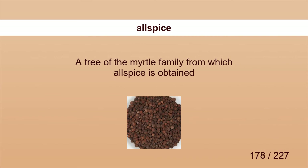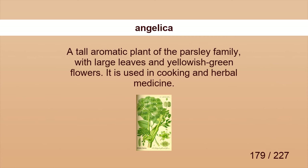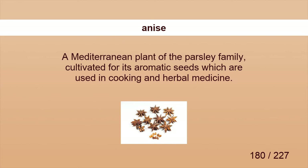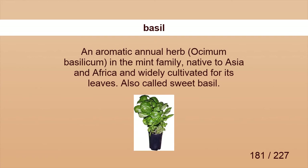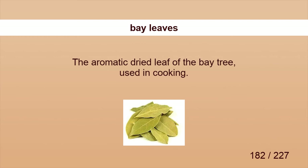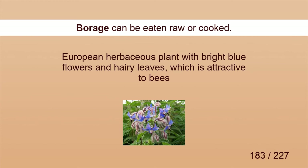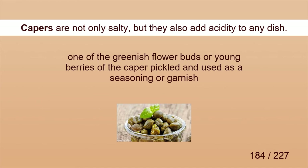Allspice. Add butter, nutmeg, cinnamon, and allspice and blend well. Angelica. Angelica is largely used in the grocery trade, as well as for medicine. Anise. Aniseed, or anise, is often used to add flavor to desserts and drinks. Basil. Add a few leaves of fresh basil to the salad. Bay leaves. Bay leaves are the dryer sheets of the kitchen. Borage. Borage can be eaten raw or cooked. Capers. Capers are not only salty, but they also add acidity to any dish.